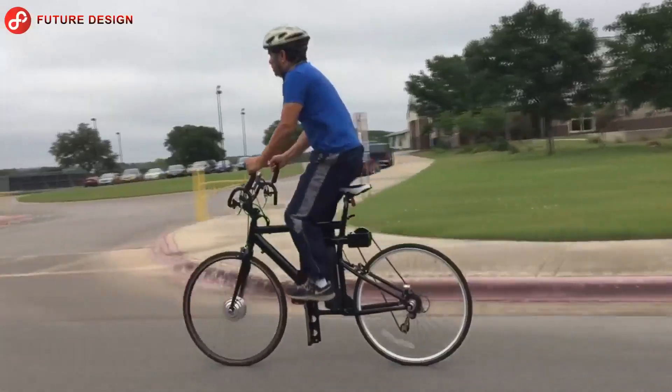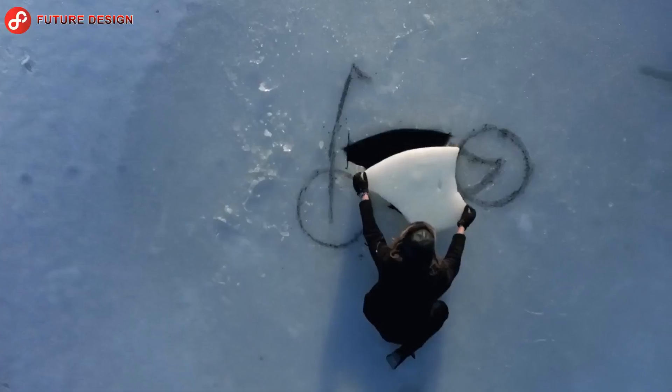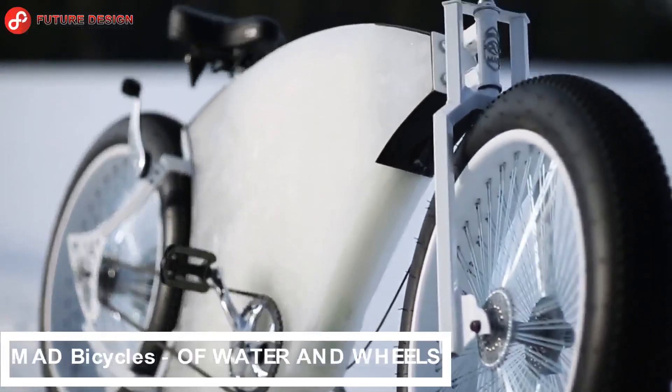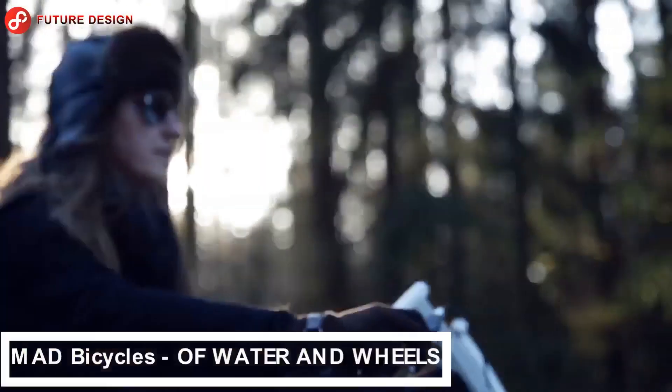Everyone knows how a normal bike works. By focusing on the mechanism — the most important part of the bike — and seeing how it works, isn't it very different? Give your opinion in the comments.